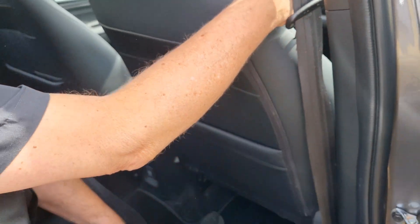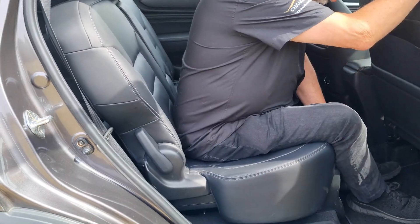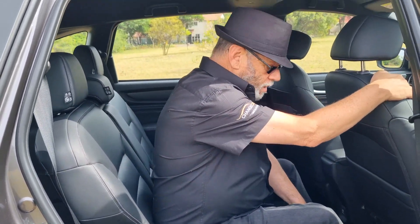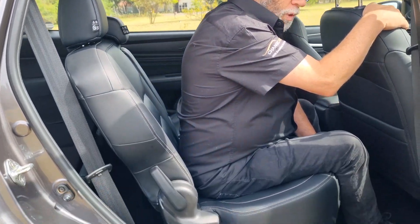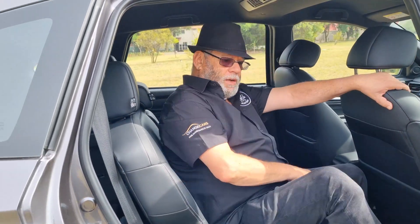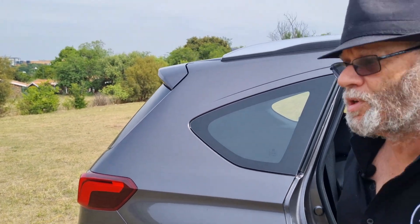Another feature: because there are two more seats behind, this bench can slide forward and backwards. Obviously, if you're using those rearmost seats, it would be an advantage to bring it forward. It does that in a two-thirds, one-third split — pretty useful and pretty neat. We'll look at access to the rearmost seats in a few moments.